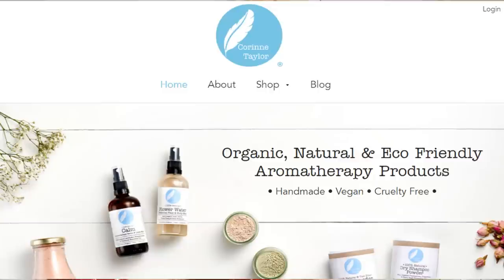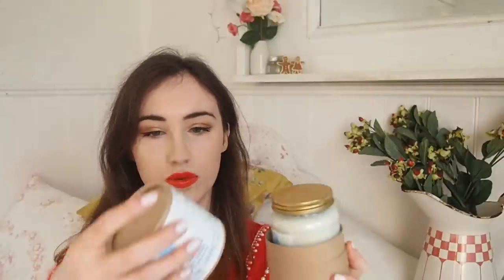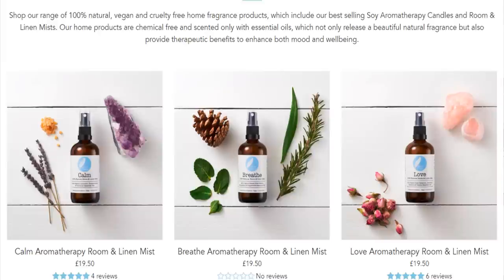The other Brighton-based company I wanted to mention is Corinne Taylor. Her products are handmade in Brighton. This is a candle - Ylang Ylang and Bergamot essential oils in a little glass jar. I might give this away in the giveaway. She also makes room and linen mists - this is her Love Natural room and linen mist. Homey, smelly stuff is always such a lovely gift, so I'll put that in the giveaway as well.